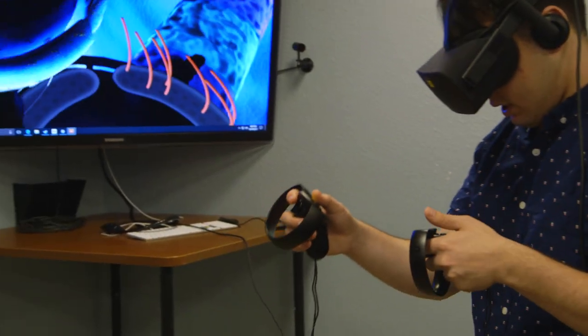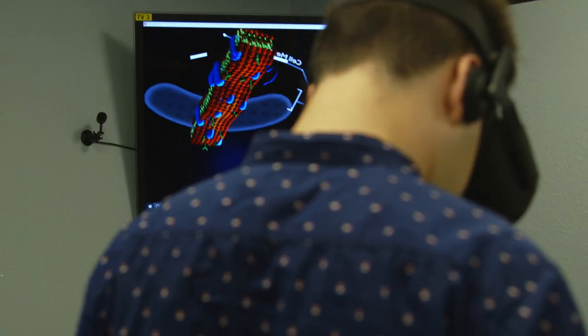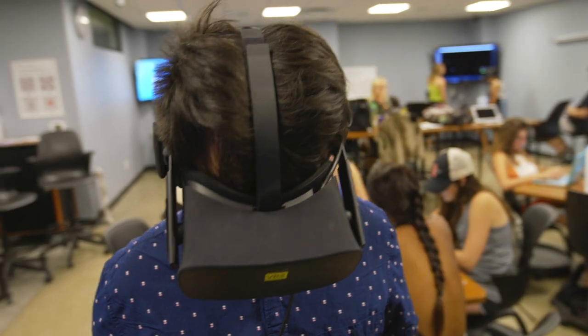This is my most exciting class to come to every week. People have yet to even know what VR is and I'm actually getting to utilize it and use it in my classroom setting. It's gotten us more excited about learning. A lot of us are wanting to get to class early or stay later to work on VR longer. It's completely different and new — you're entering a whole new world. And it's really exciting to be a part of that.